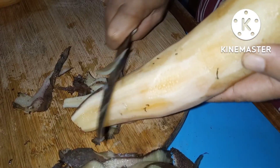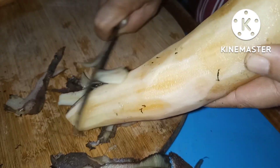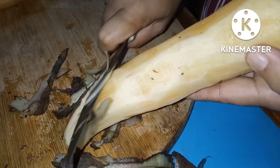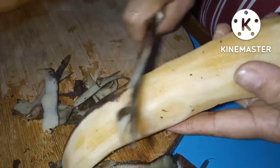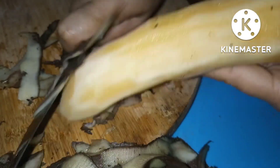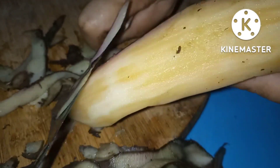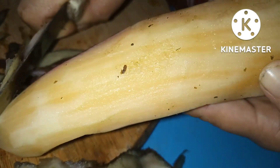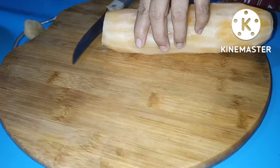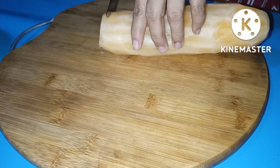Yacon Benefit Number 5: Improves Digestion. Incorporating prebiotics and probiotics into your diet each day promotes a healthy gut. Because the Yacon Root is a prebiotic food, it helps keep good bacteria flourishing. When our body is full of good bacteria and our gut is healthy, the efficiency of our digestive system increases and we're better able to absorb nutrients from the foods we eat. This helps prevent gastrointestinal stress like bloating and constipation, as well as more severe issues like ulcers.